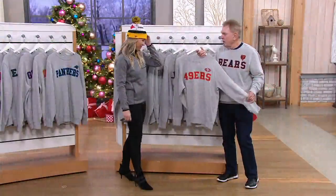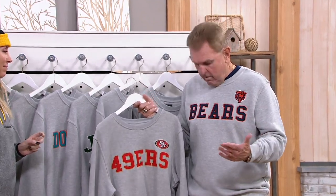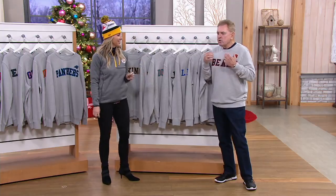And the 49ers — probably one of the surprise teams of the league this year. The way they're playing, their defense and offense are phenomenal. And then, of course, I have on the Bears — looking really sharp, really nice. So comfortable.